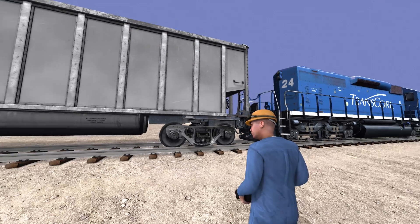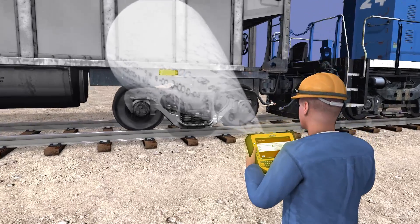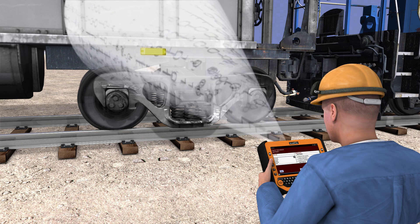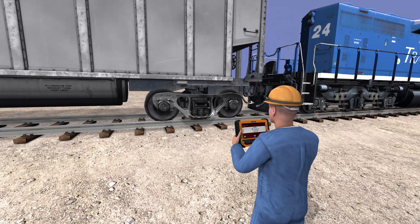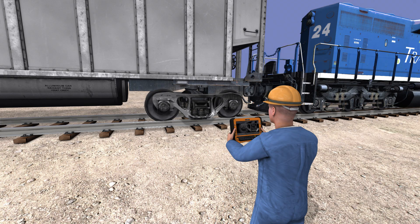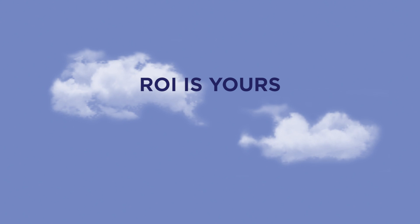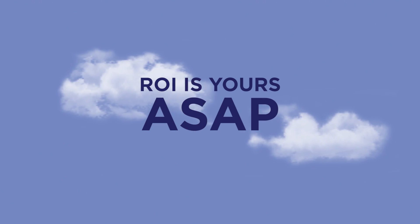RFID technology is also the key to condition-based maintenance, which lowers the lifetime cost of your asset and always ensures the safest transport of your product. Maintenance personnel can quickly identify potential problems and even take and upload photos of issues that need to be addressed.